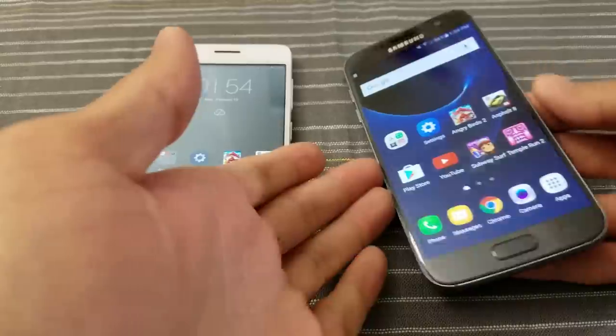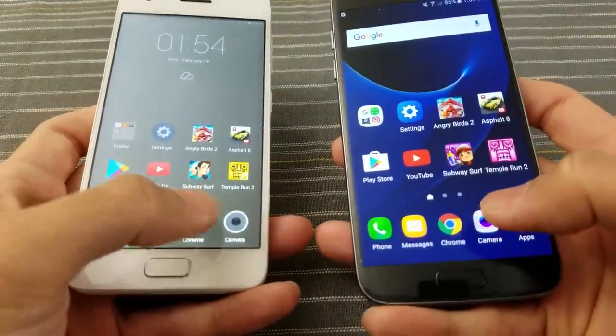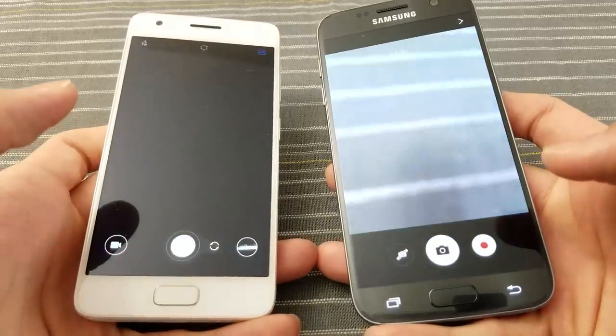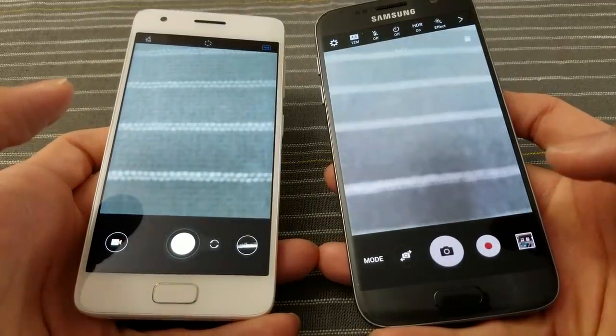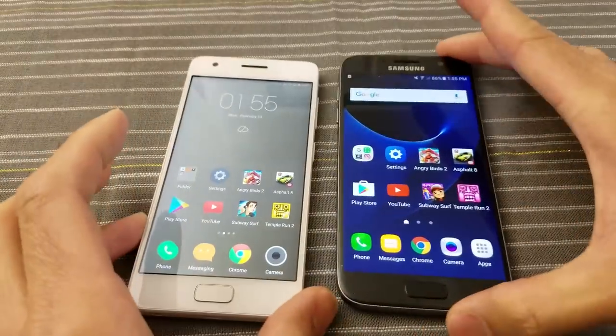Now the camera. I'm going to launch it so you can see which one launches faster. Three, two, go! You be the judge — maybe the S7 was a little bit faster. You guys be the judge on that.